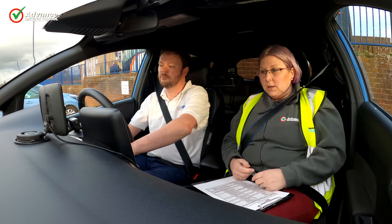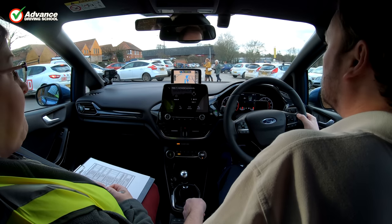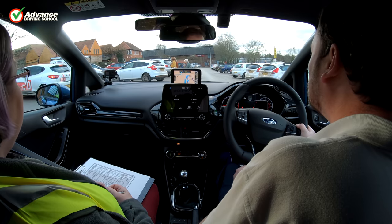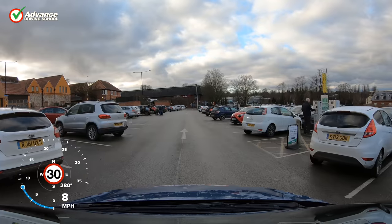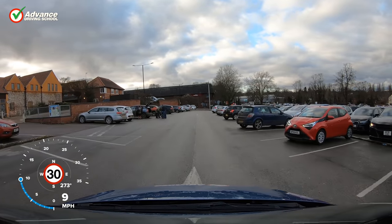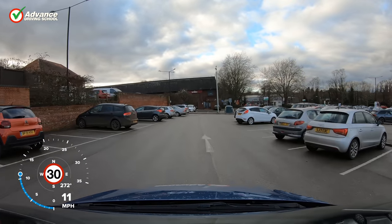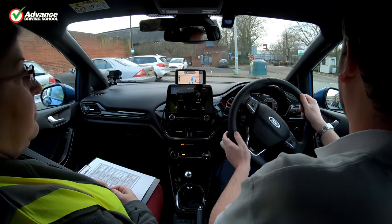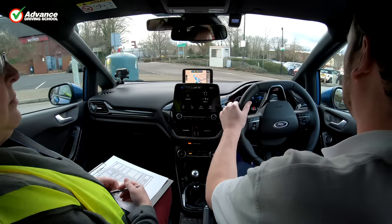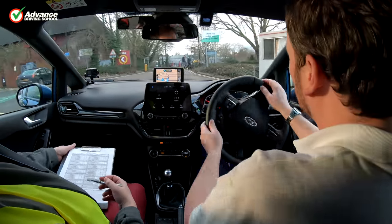The examiner is expecting you to drive safely and legally on a variety of roads and in different traffic conditions. They will give you directions clearly and in good time, and you can always ask for them to be repeated. Whilst driving, be sure to stay alert and aware of others around you by using your mirrors correctly and show good awareness and judgement when dealing with other road users. Keep calm, maintain a good level of concentration, and drive confidently and smoothly, making decisions independently.